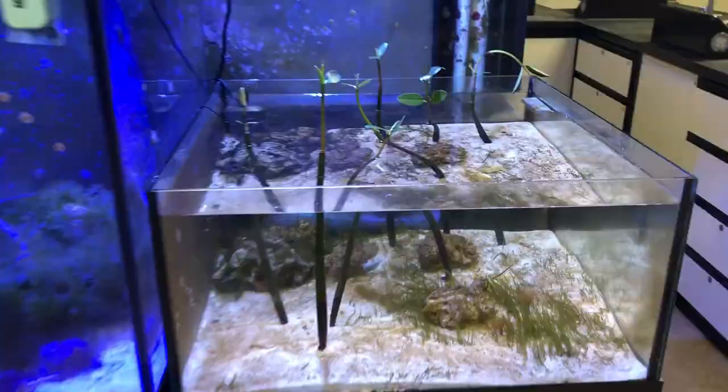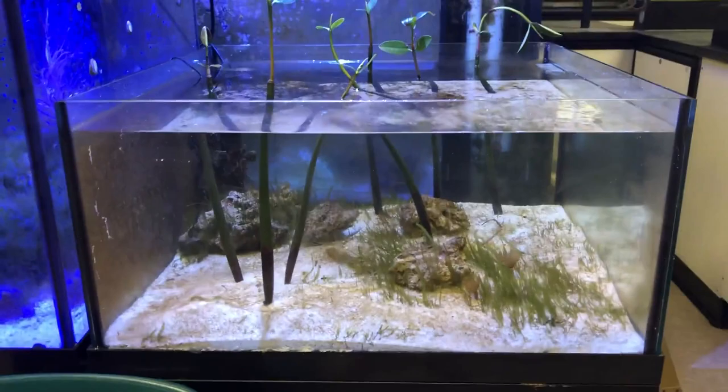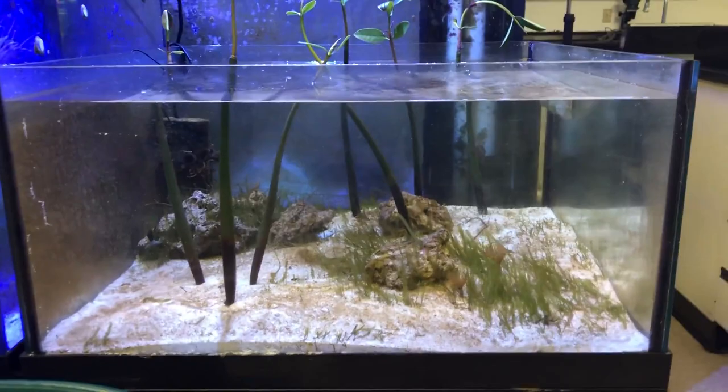Some of the students' projects. This is a brackish water tank simulating an estuary. We have our mangroves that we've grown from propagules and there are a couple of fish in there, but I think they're hiding right now.